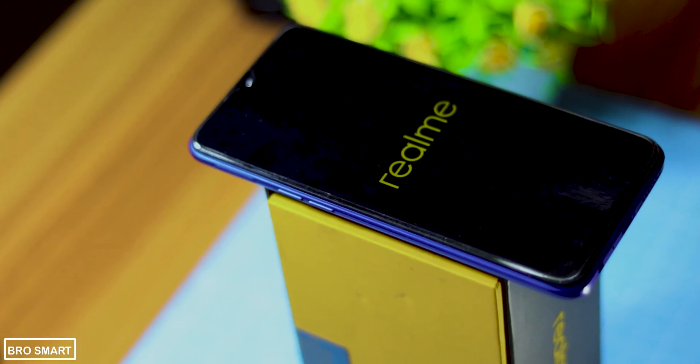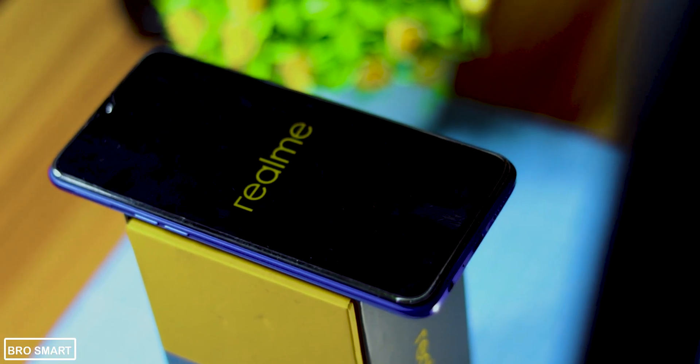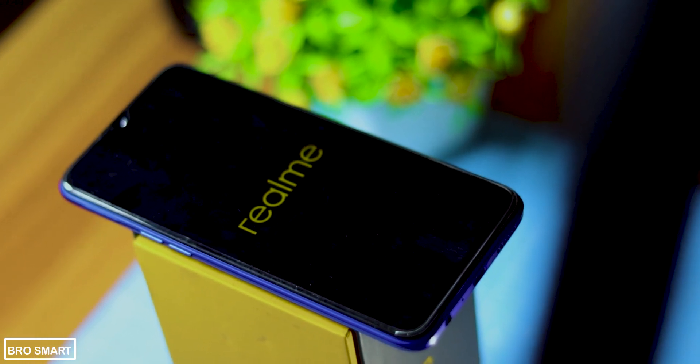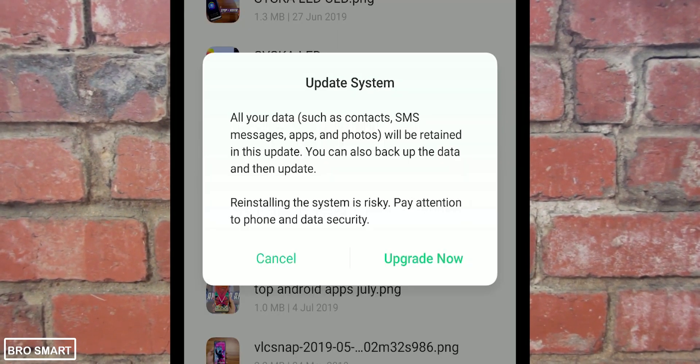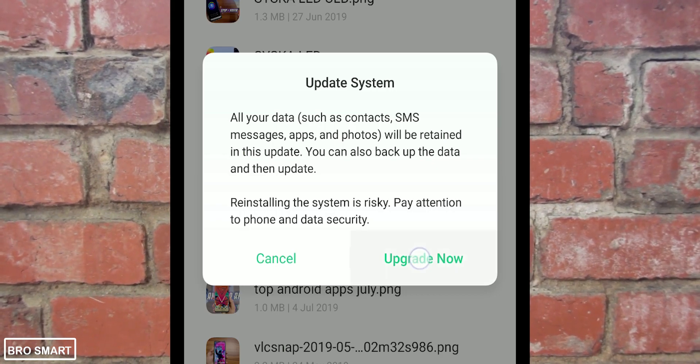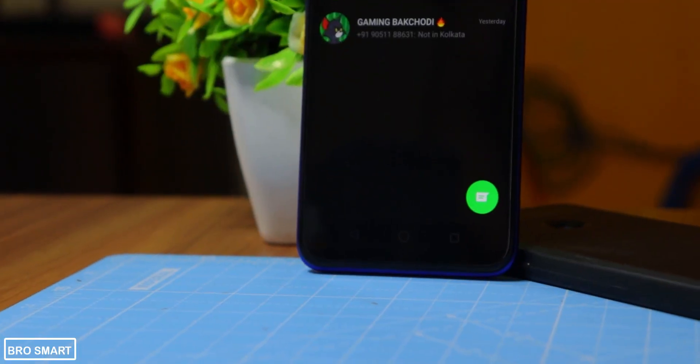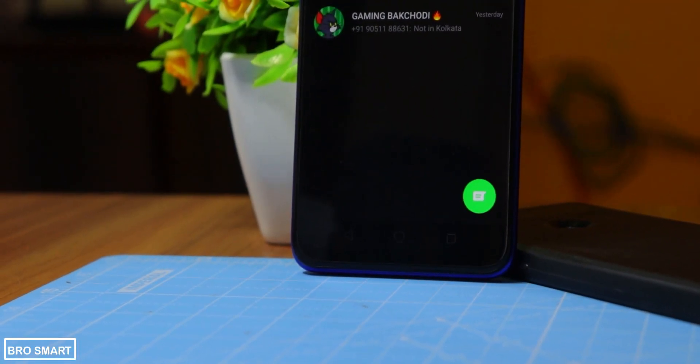After updating your phone, go to phone storage and delete the update or firmware file right away. If you try to update your phone a second time by tapping on that file, the phone will get bricked and you won't be able to use it. App compatibility is also all over the place.